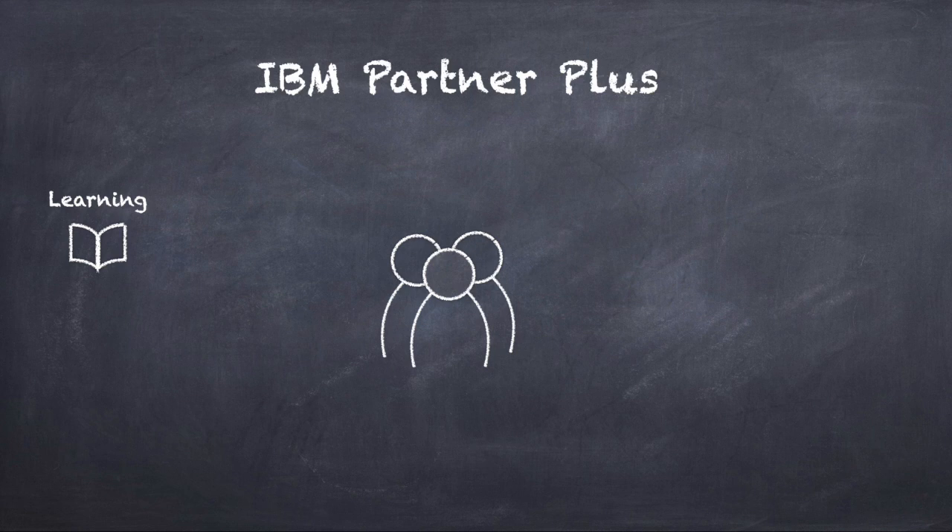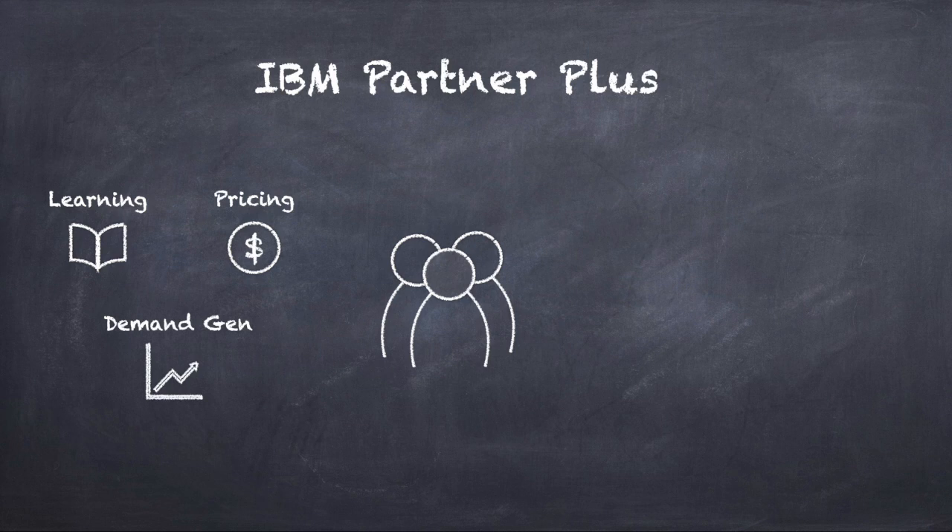To support partners winning faster with clients, we've introduced tooling to allow partners to generate a self-service quote for a market competitive price for IBM software, power and storage solutions. And with Partner Plus, all IBM Partners have access to tools that'll supercharge demand generation and help our partners grow consistently with us.